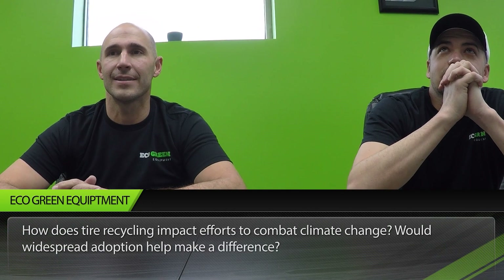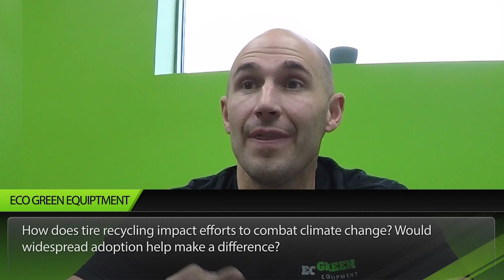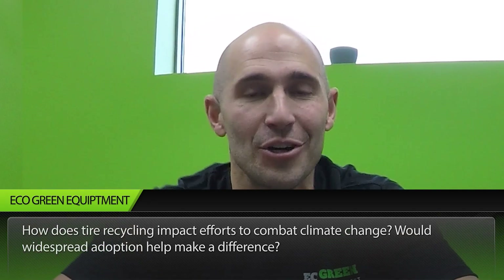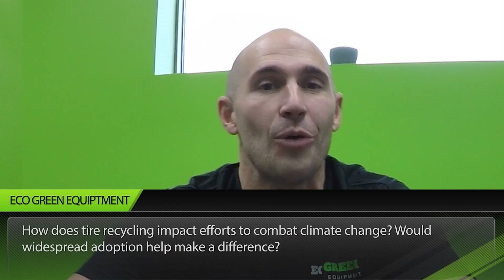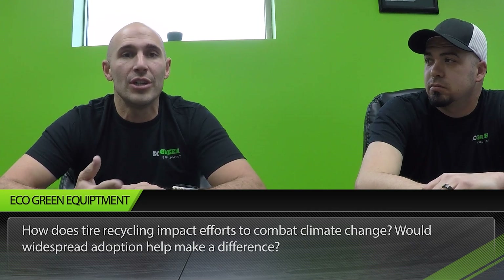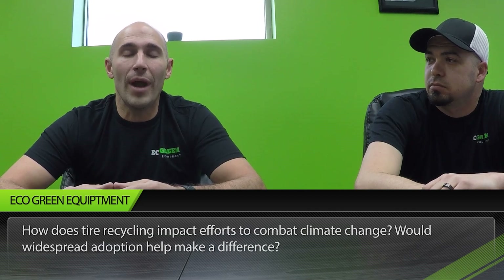How does tire recycling impact efforts to combat climate change? Tires don't really have a big impact on climate change — tires are primarily a waste and health issue. You can't landfill them because they float; the density of tires means if you bury them, they'll eventually work their way back up to the surface. They are a major health hazard — they trap water and create breeding grounds for mosquitoes, which are a huge contributor to malaria, dengue, and the Zika virus. That's where you're really making a difference, in the waste and health sector.